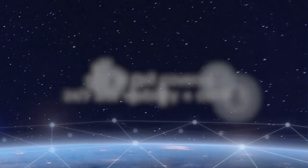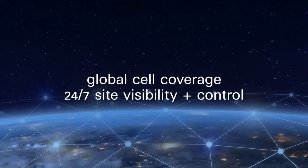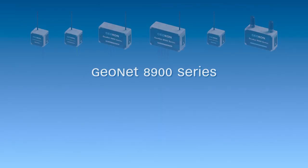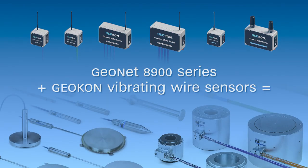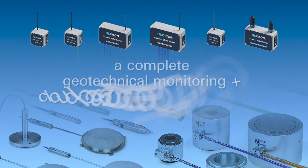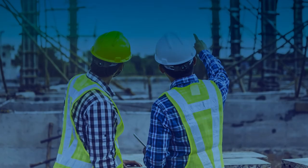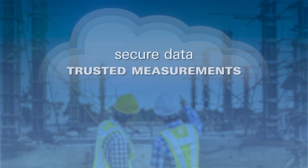Global cell coverage and cloud-based access to your sensor data puts you in control of your project site at any time from anywhere. The Geonet 8900 series, in combination with the full line of Geocon vibrating wire sensors, offers a complete turnkey solution to address your geotechnical instrumentation and monitoring programs. Secure data and trusted measurements anytime, anywhere.